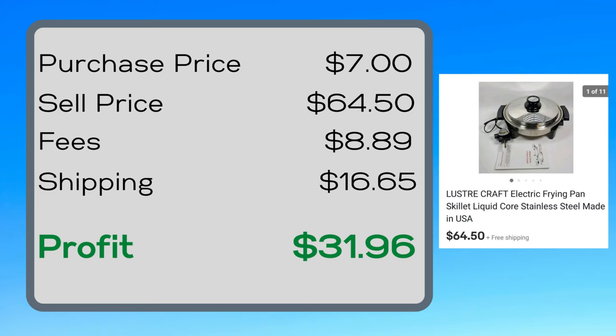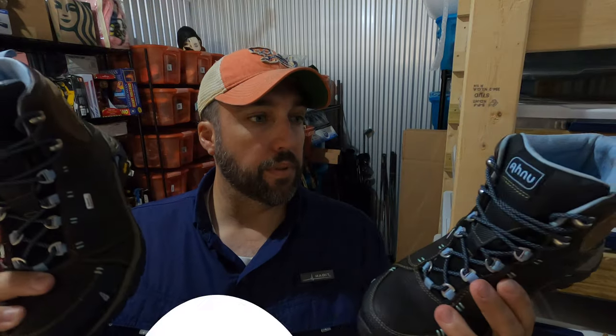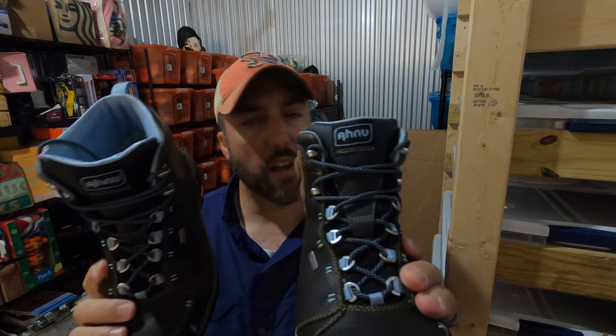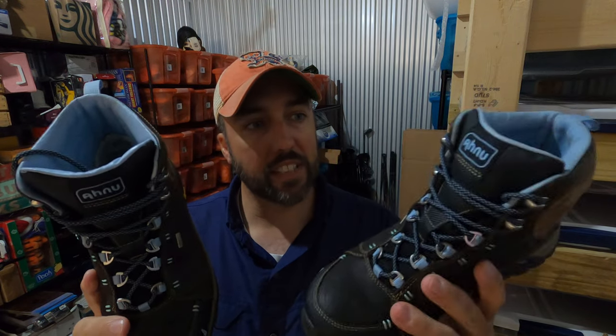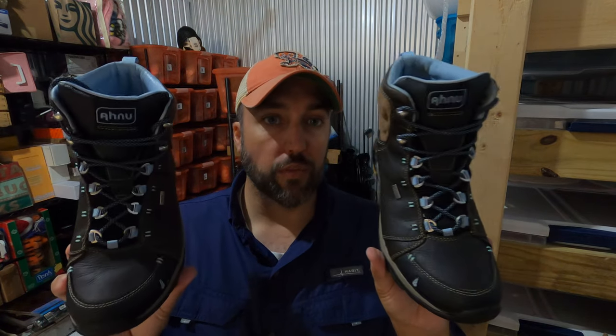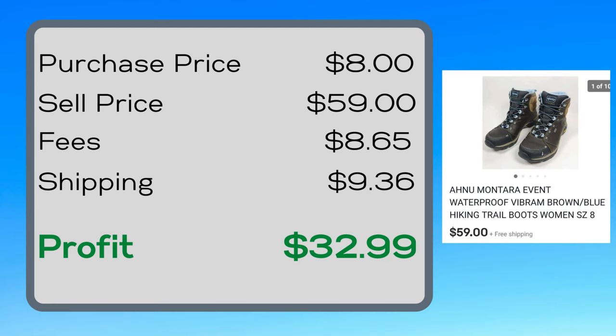I sold some boots — this is a brand that was new to me, Keen or Keene, not real sure, but it's the same company that makes Teva sandals. I paid eight dollars for these at a Goodwill, really good condition, and they sold for $59.